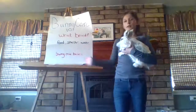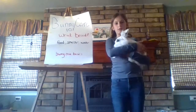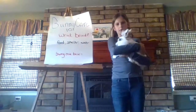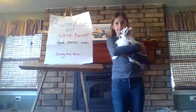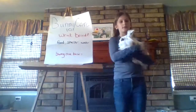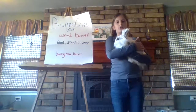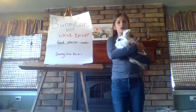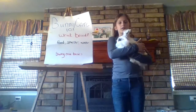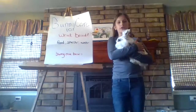Now onto bunny care basics. You want to know if you're holding your rabbits correctly. I'm holding Jane correctly because her legs are on my arms so they're supported and I'm holding her tightly so she's secure. You want to brush your long-haired rabbits once a week. If your bunny is sick, you want to know right away. Here are some symptoms: eyes and ears, stiffness, losing a lot of hair, not eating enough food, and loose poop. If you see any of these symptoms, call your veterinarian right away.